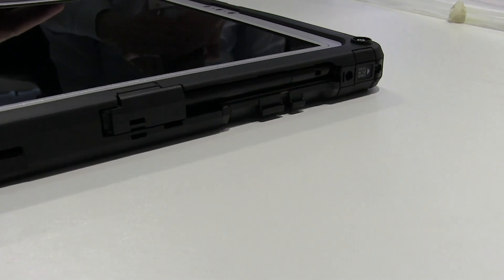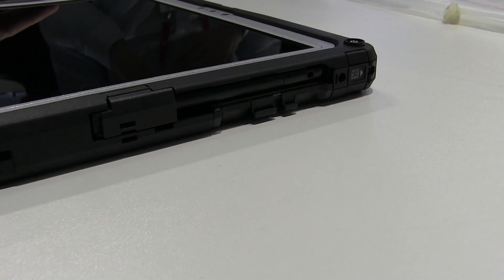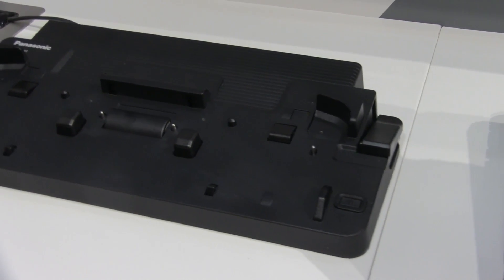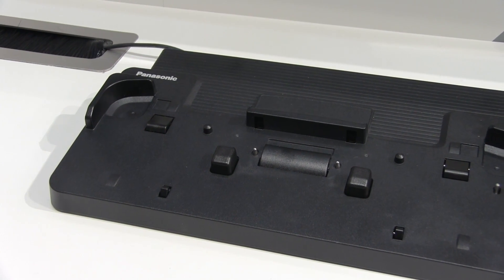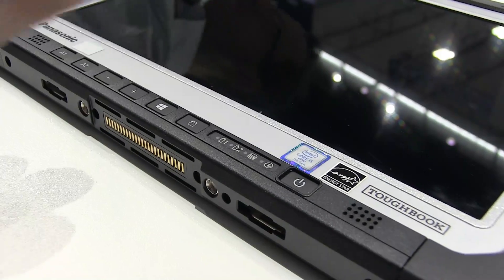It has user programmable buttons — A1 and A2. The device is made of magnesium and elastomers. Magnesium offers the strength, and the elastomers absorb the shock when you drop it.